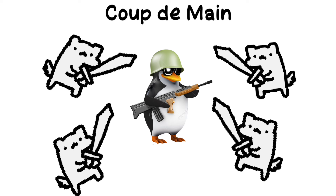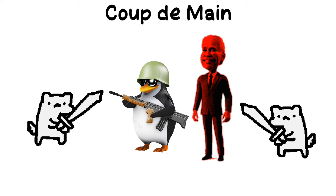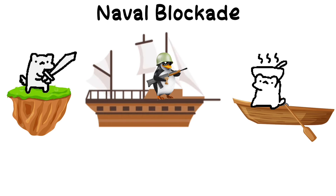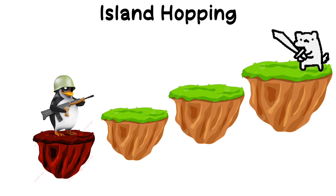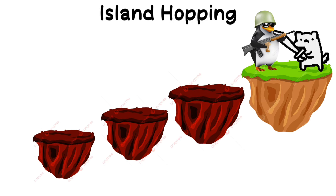Coup de main: a swift, decisive attack aimed at quickly achieving a victory, usually by targeting key positions or leaders. Naval blockade: using naval forces to cut off maritime trade and supplies to an enemy. Island hopping: capturing one island at a time, gradually moving closer to the enemy's main stronghold.